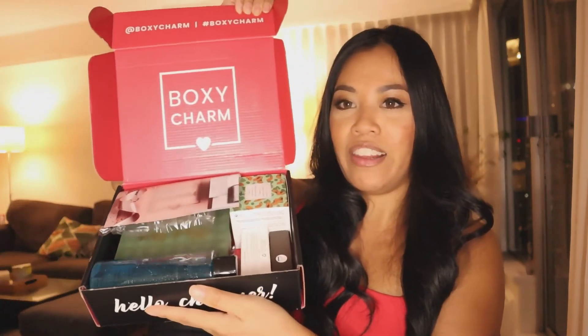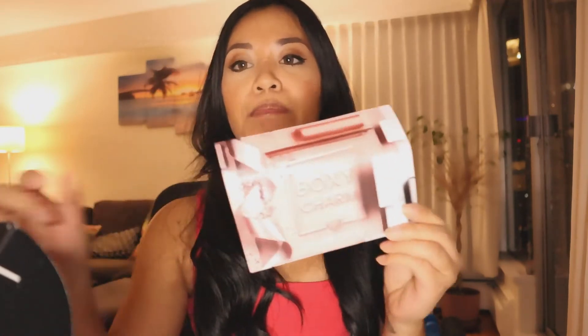It comes in this cute little box. When I open it, this is what it looks like. They give you information on each of the products in the box, and this is personalized to what I answered on the quiz.